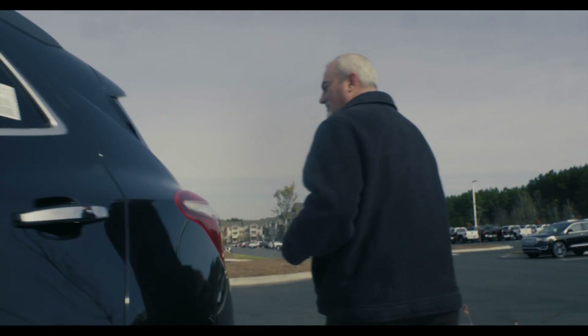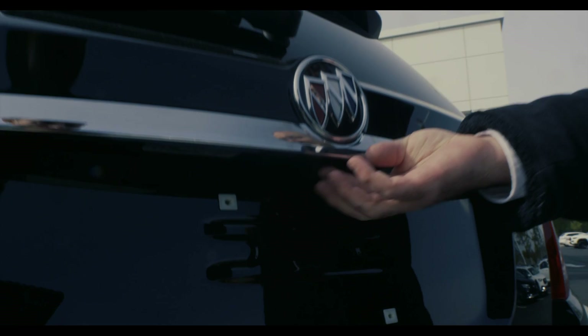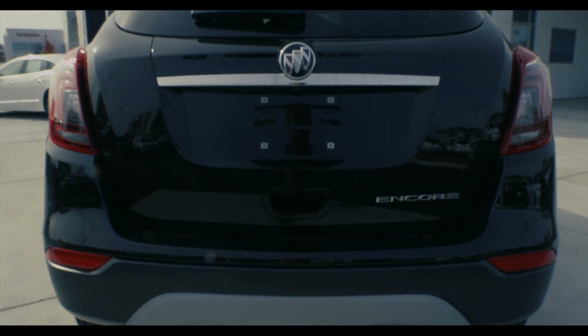Come on around to the back, I'll show you some more features. Standard on this vehicle is the rear vision camera — it's right underneath there. That way, anytime you're backing up, you don't accidentally run over something you don't want to. Lots of safety features on this vehicle.